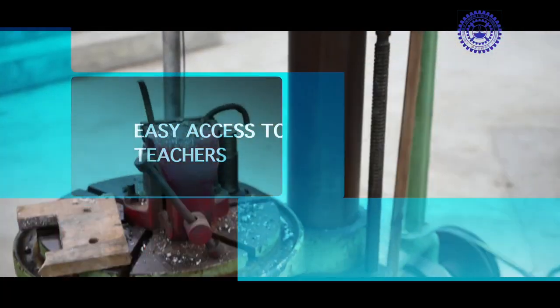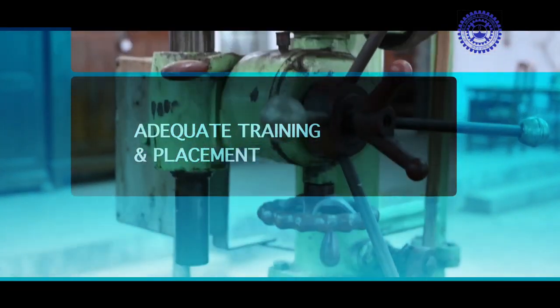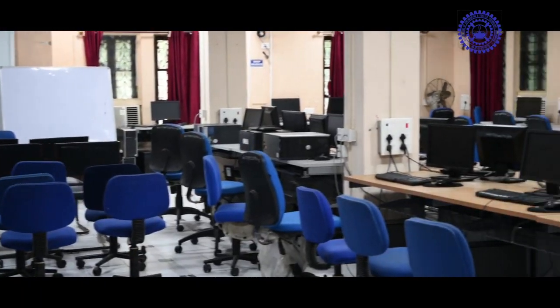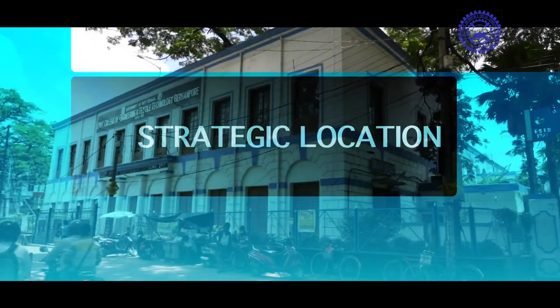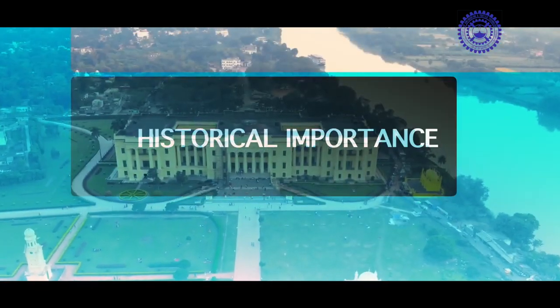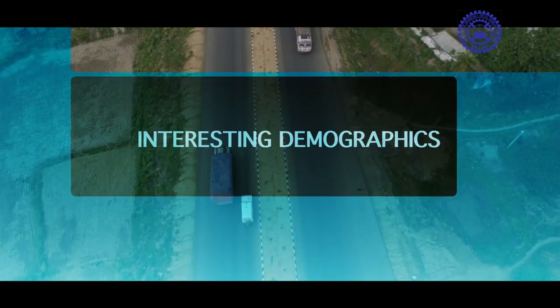Additional distinguishing features include easy access to teachers, adequate training and placement, a robust consortium for co-curricular and extracurricular activities, strategic location, well-known historical importance, and interesting demographics.